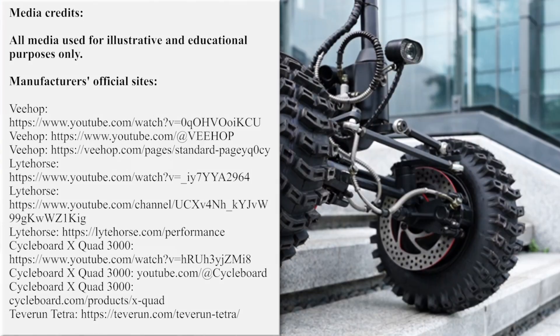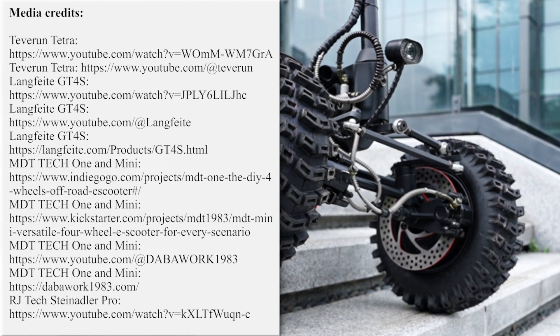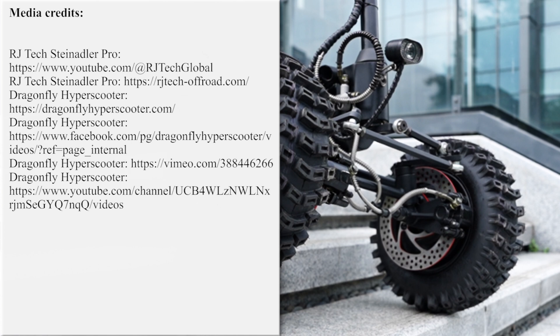Our team is working hard on bringing the latest and greatest news from the world of electric two-wheelers. If you'd like to support our efforts, please subscribe for further updates, and feel free to share our work with friends or request new overviews in the comment section below. Thanks once again, and till next time!